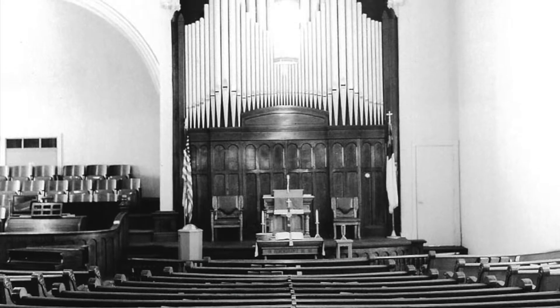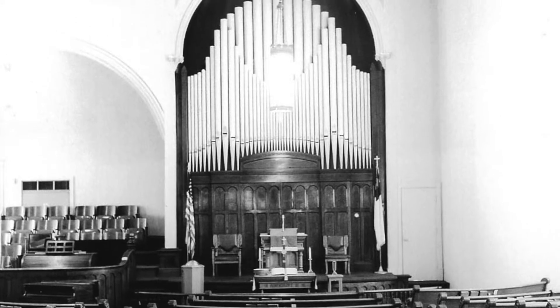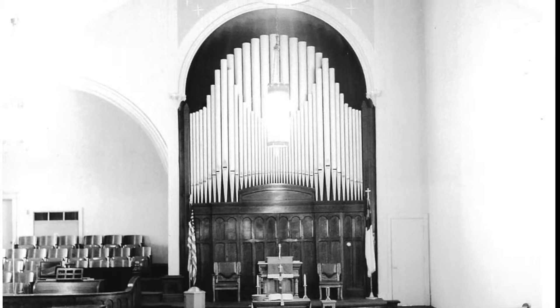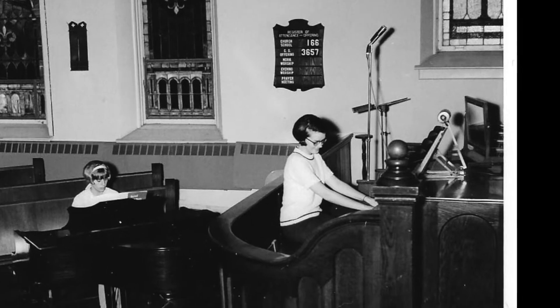The focal point of the sanctuary was the chancel area at the front of the church, with its huge floor-to-ceiling alcove that was later filled with organ pipes. The choir was seated to the left of this area, with the organist facing the choir.